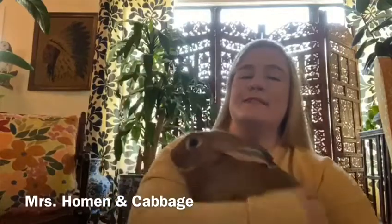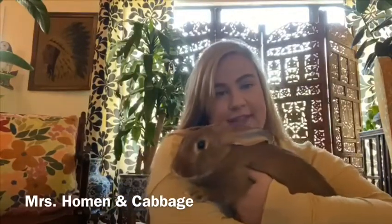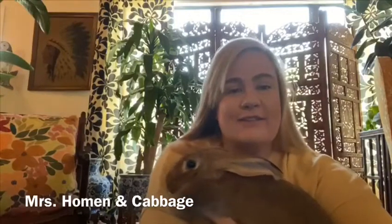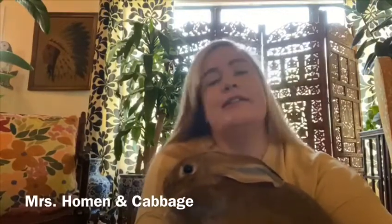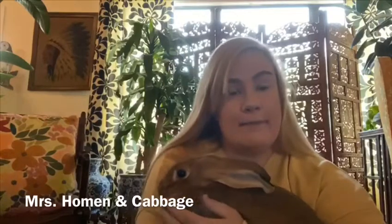Today I have a friend — this is Cabbage. She is a Flemish Giant rabbit. She is quite heavy; she weighs almost 11 pounds, about 10 and a half pounds right now, and she is a baby.